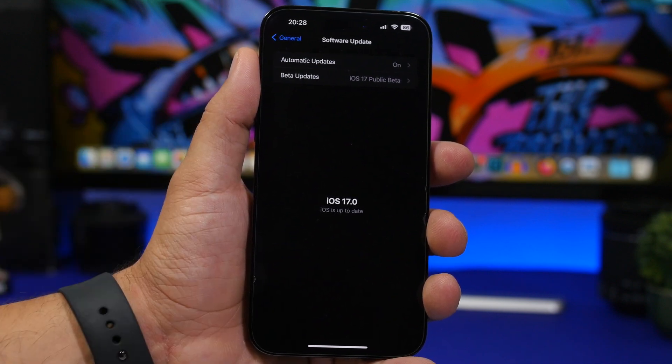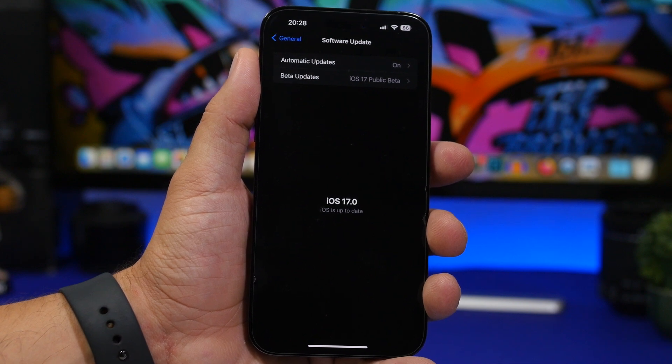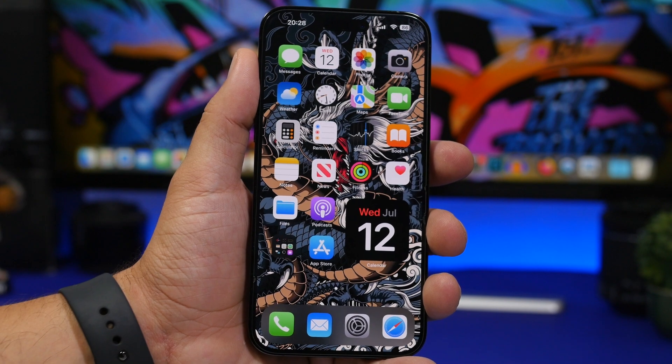And once you have that installed, you have officially moved to the public beta program, even though there's no actual change between these software updates. So I don't see any reason why someone would do that, like switching to the public beta program. But if you just want to do it, this is the way you can actually do it right now on your device.